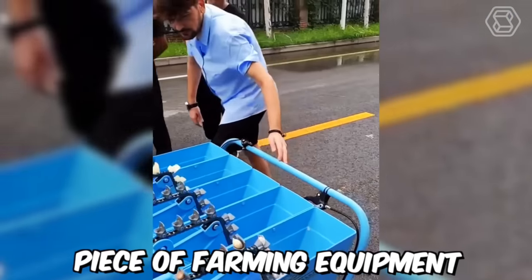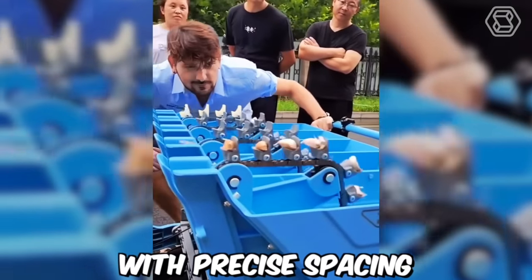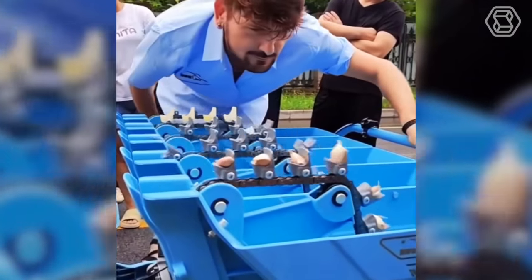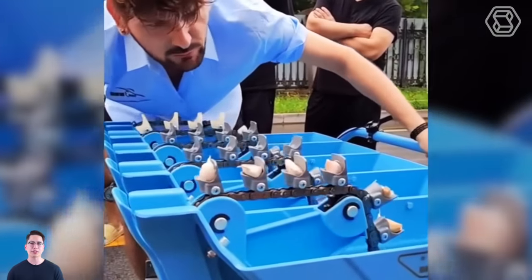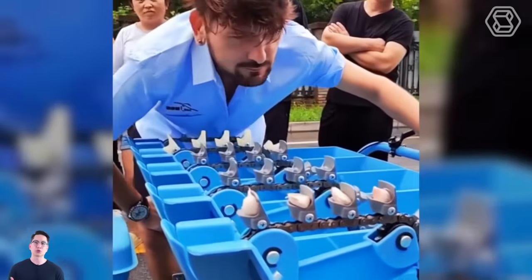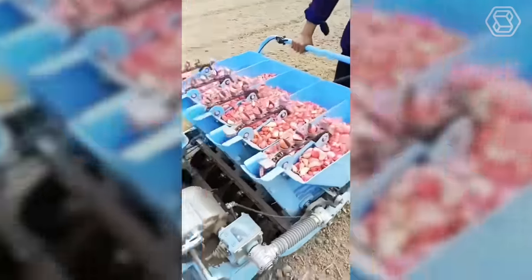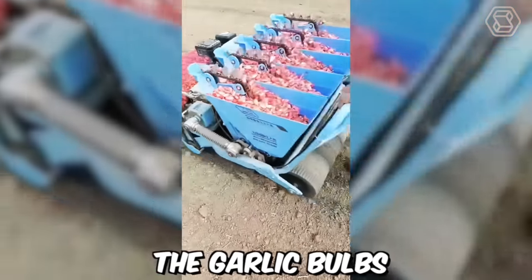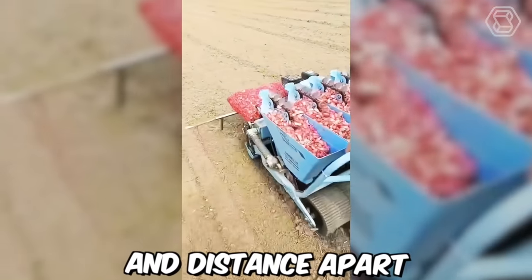A garlic seeder is a specialized piece of farming equipment designed to plant garlic bulbs in rows with precise spacing and depth. It is used by garlic farmers to optimize the planting process, reduce labor costs, and increase crop yields. The operator fills the hopper with garlic bulbs and adjusts the machine to the desired spacing and depth; as the tractor moves forward, the garlic bulbs are fed through the machine and planted at the appropriate depth and distance apart.